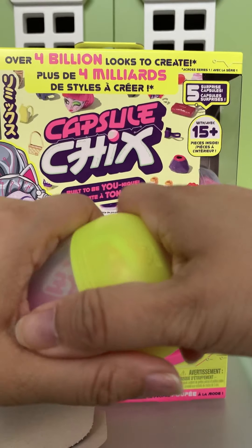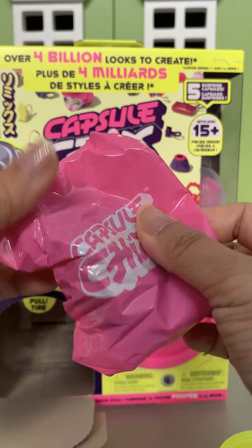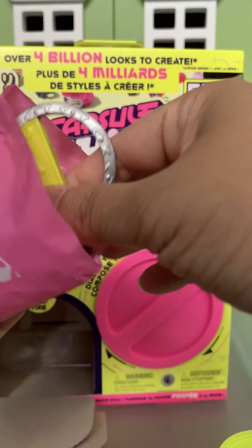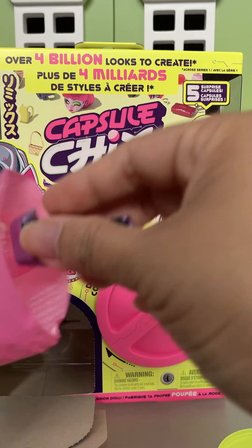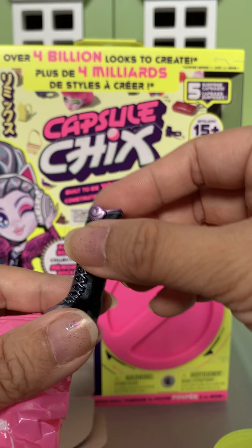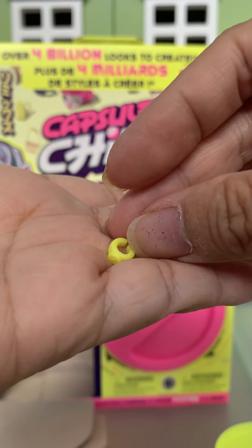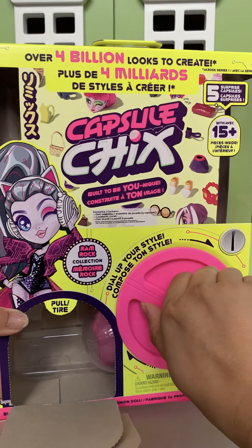Here's our third capsule. Inside there's a purse, a boot, and there's another boot. And maybe a bracelet or something? Or a ring? But it's stuck in here.